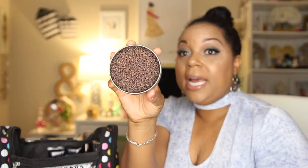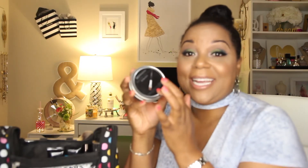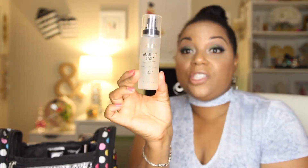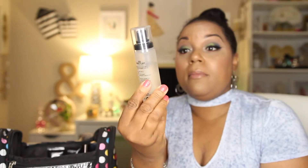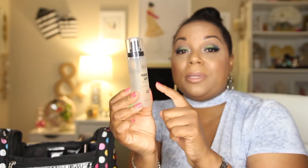I also like to take my Color Switch with me — you guys know what this is. I got it at Sephora and it helps me keep my makeup brushes clean. When you're traveling you're not taking very many brushes, so it's nice to have this because you're going to be using the same brushes over and over again.